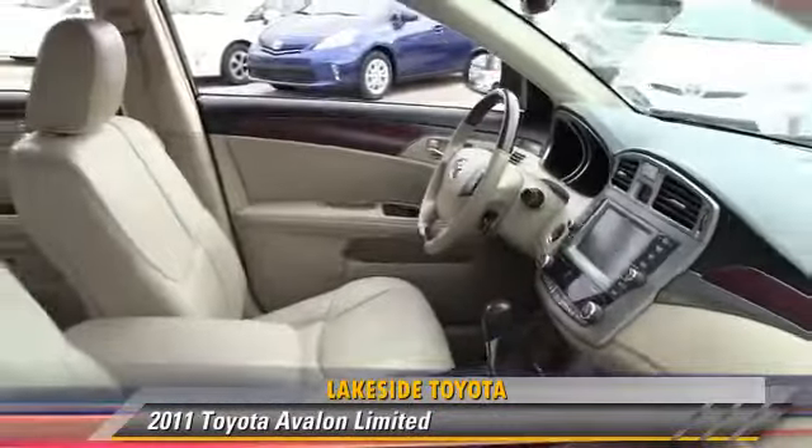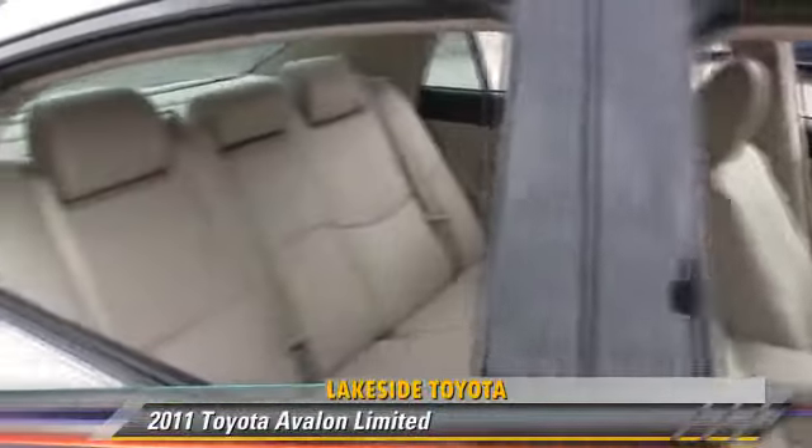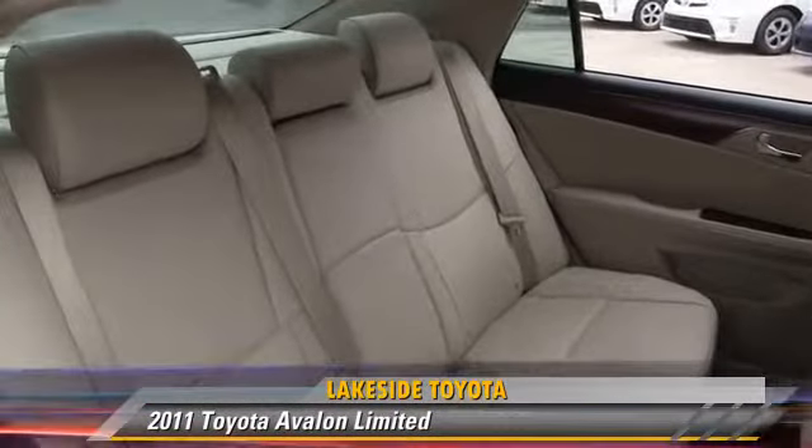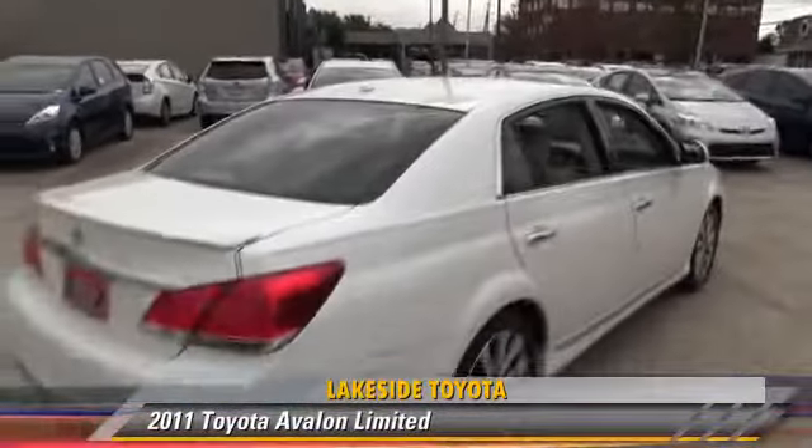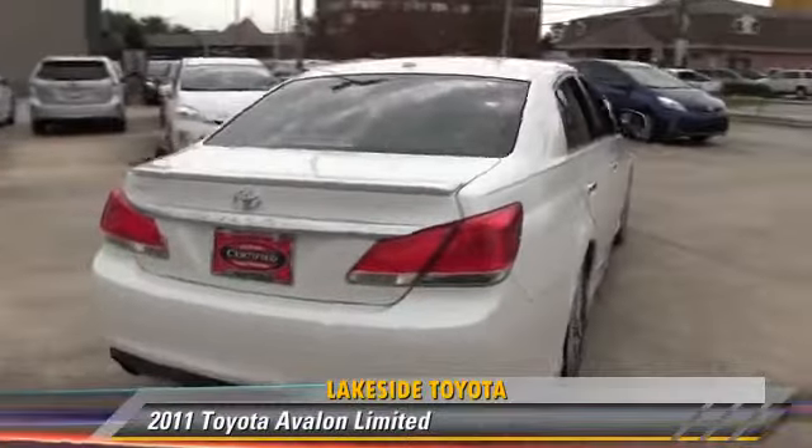This Toyota features leather seats, premium sound, and multi-disc CD player. Safety features include traction control, stability control, and four-wheel ABS.